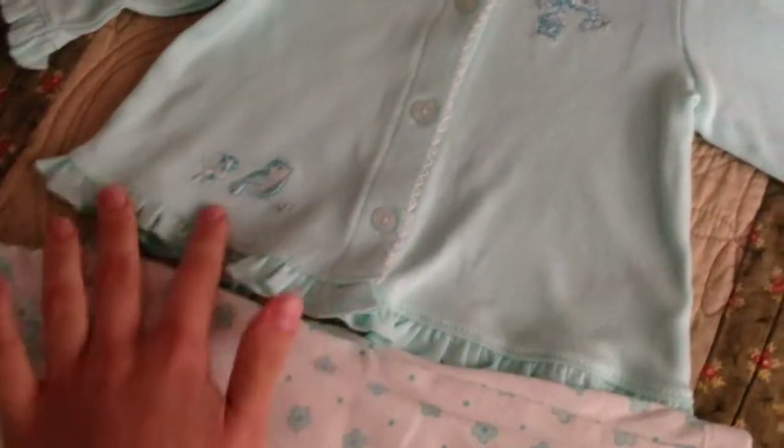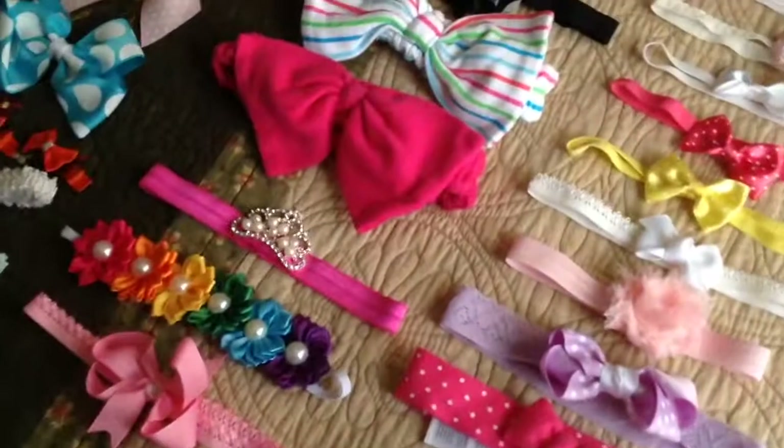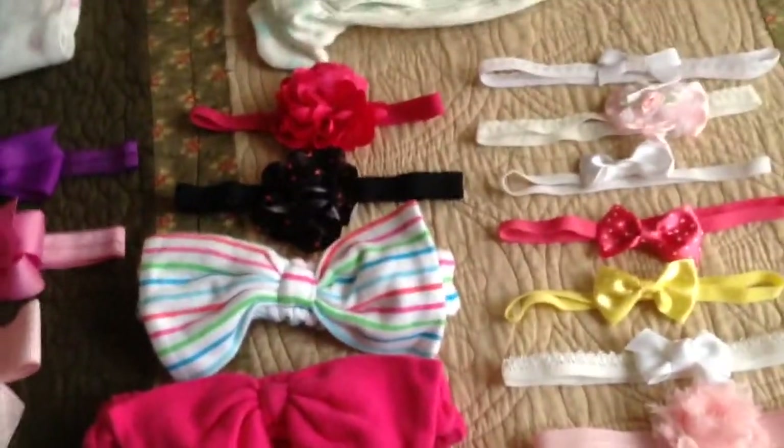It's really cute. It's a Little Me outfit and it has little birds and pants. It also has a hat but I'm just going to use a headband because I can't cover up her gorgeous golden hair.